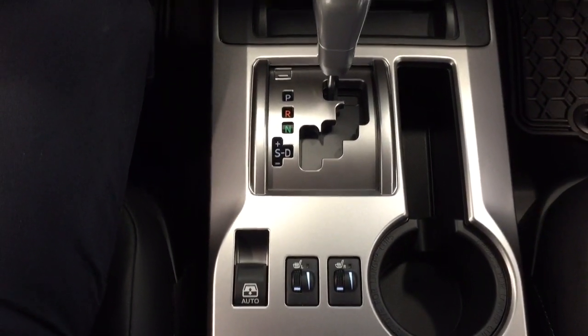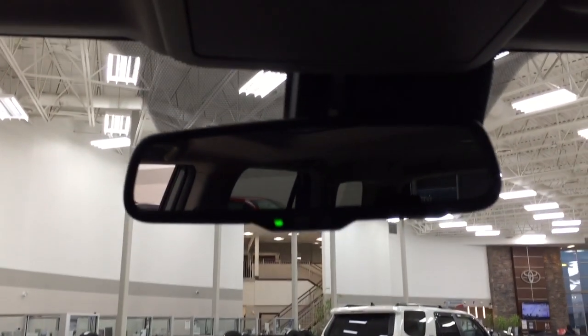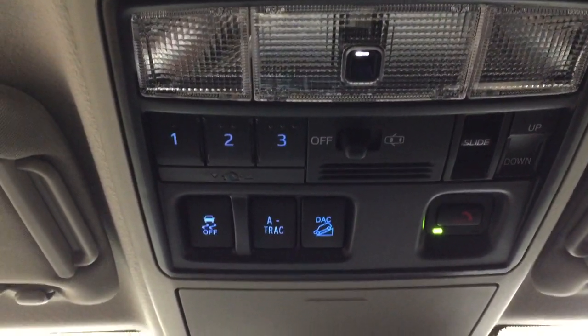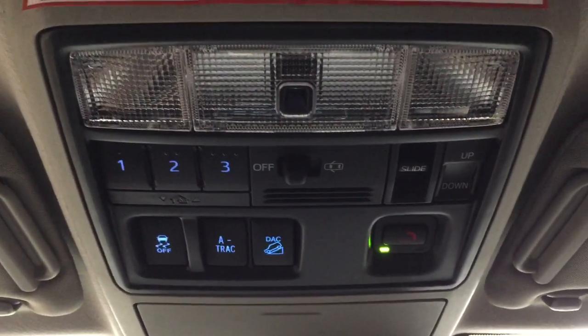There's an open and close for the power rear window with heated seat controls for your driver and passenger. You also have an auto-dimming rear view mirror, and taking a look up top you have the integrated garage door opener controls, traction control on and off, A-TRAC, downhill assist control with your SOS connect, and the open, close, tilt up and down feature for the power moonroof.